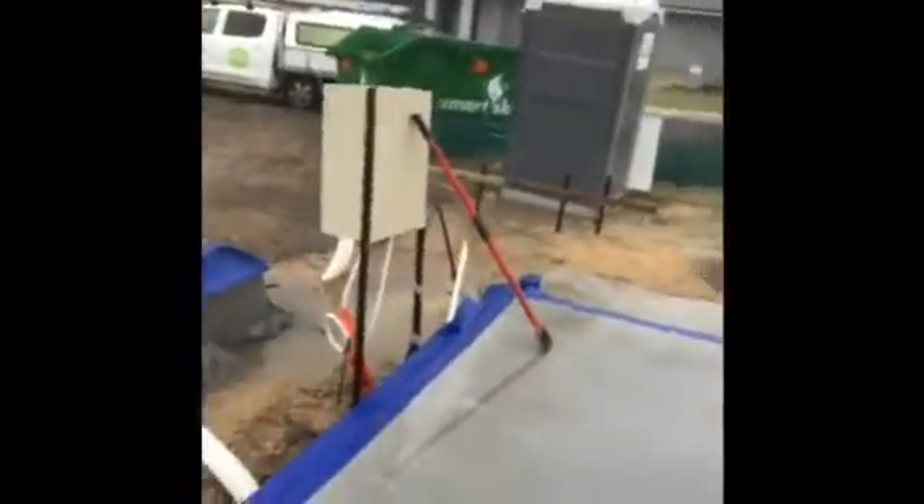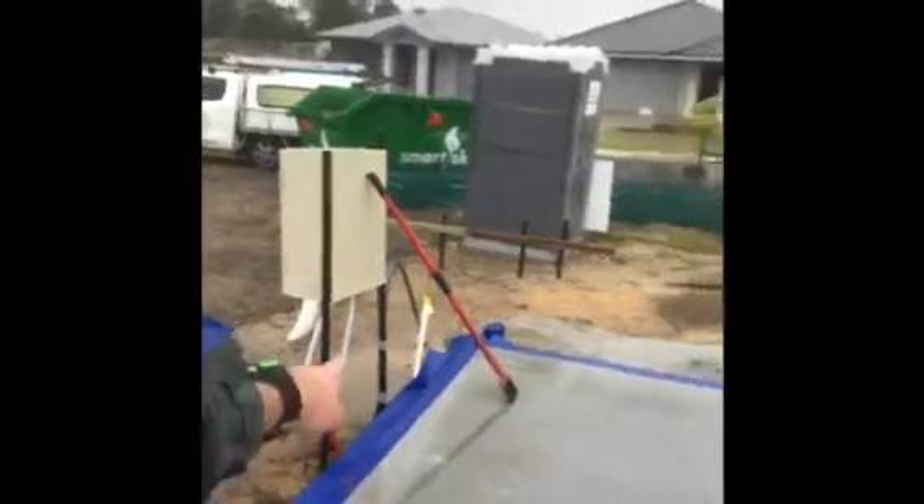We've got a couple of little challenges with electrical pipes — the sparkies — but yeah, I'm super stoked with how it's all gone. And you know what, it's nice being outside. Trusted Pest.